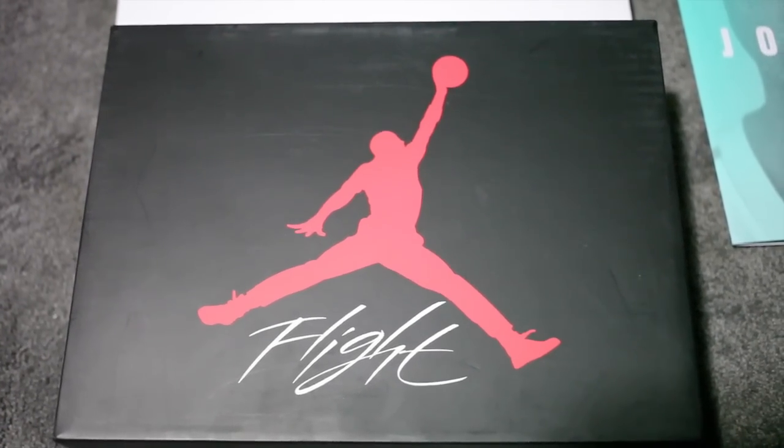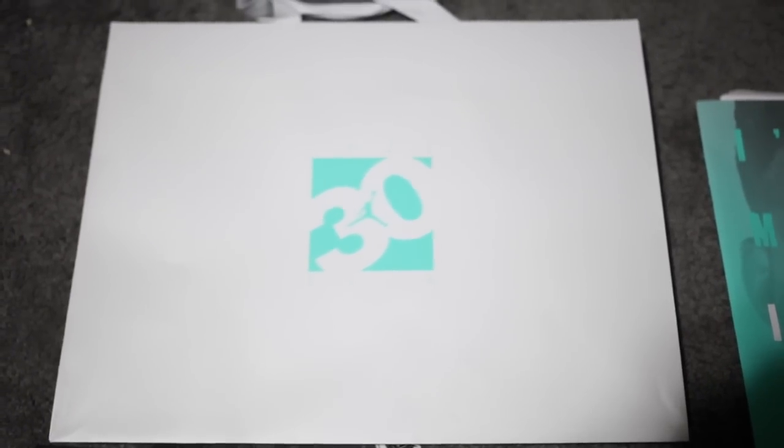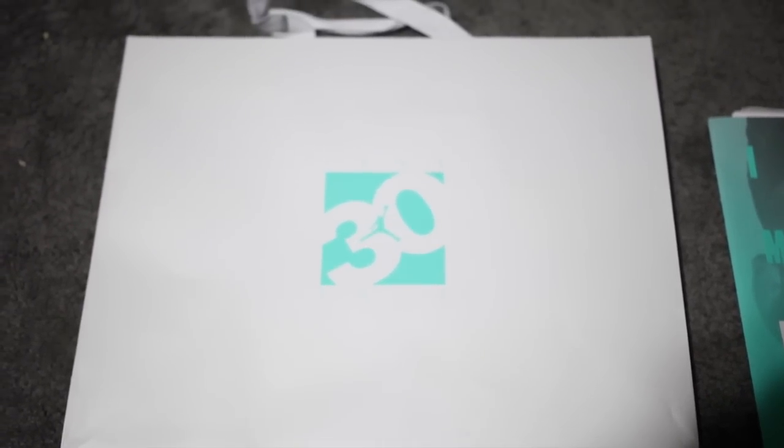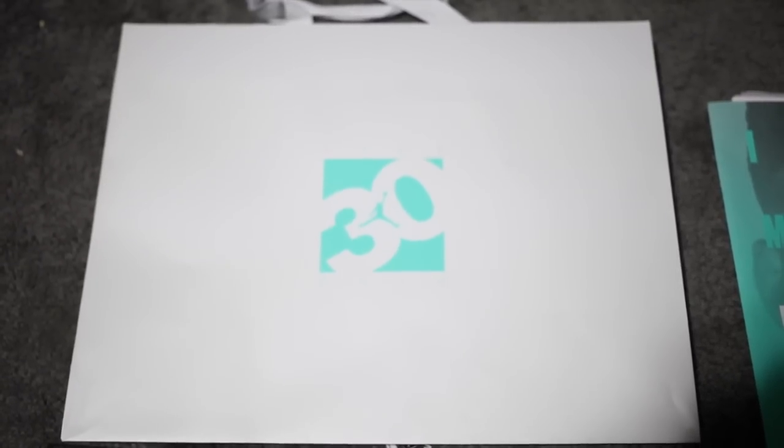Before I get into the shoes I want to show you guys some of the packaging that they came with. They came with a special bag made for the 30th year anniversary in kind of a Tiffany blue color. I haven't really figured out the significance of the Tiffany blue as there aren't really any sneakers dropping in that colorway.